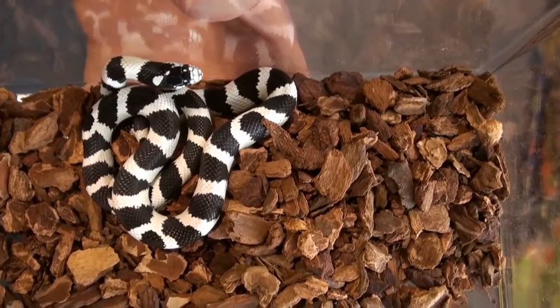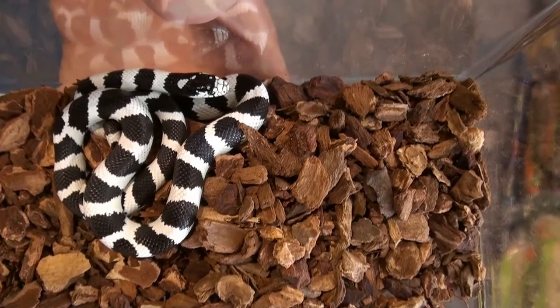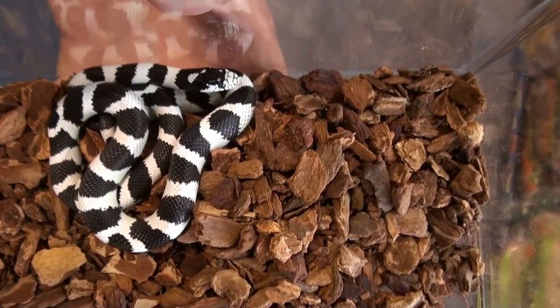Hey, this is Stephen the Vegan Pet Man from Big Apple Pet Supply. What you're viewing here is a black and white California-banded kingsnake.